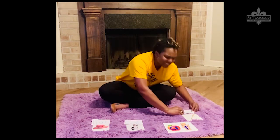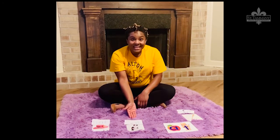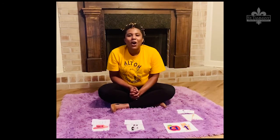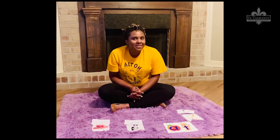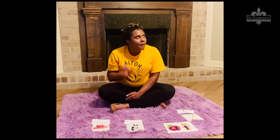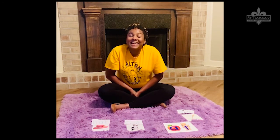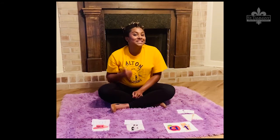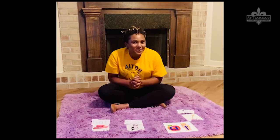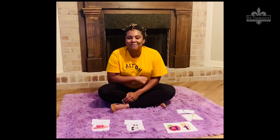Wow, you're amazing! You spelled hat, cat, and bat! And you also learned that all of those words rhyme — they all end in the same sound. Who remembers what sound that is? That's right! They end in 'at'! Thank you so much for watching as we practice naming letters, producing letter sounds, blending those sounds together to make words, and we even made rhyming words.